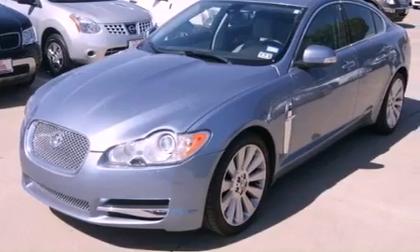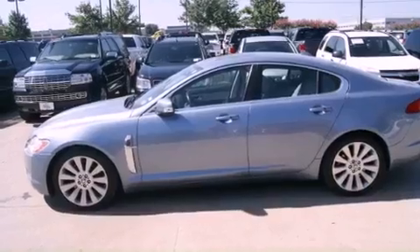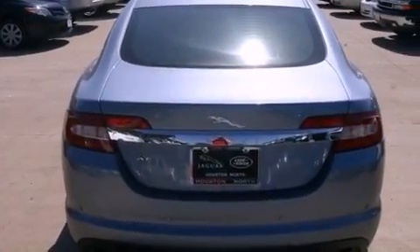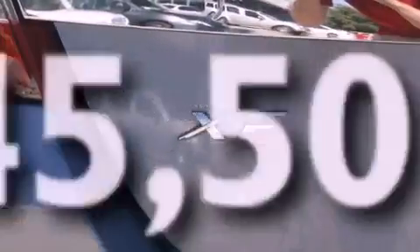All of the following features are included: a glass-powered moonroof, a navigation system, alloy wheels, a low-tire pressure indicator, leather seats, a security system, front and rear floor mats, stability control, and air conditioning with automatic climate control. This vehicle has fewer than 46,000 miles on the odometer.